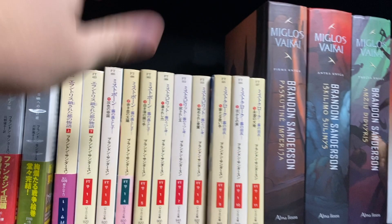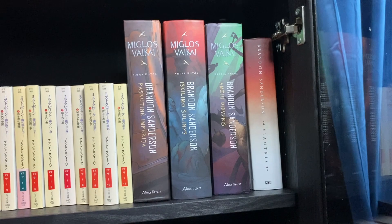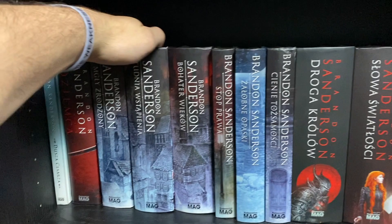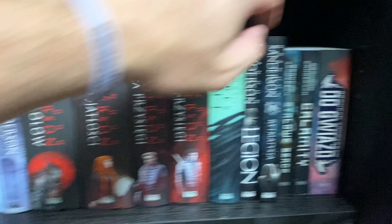Then we have the Mistborn set in Lithuanian with some more awesome cover art. Then we move into Polish — I have a lot of the Polish hardcovers because I have a friend and fellow collector who lives in Poland and has helped hook me up with some of those. Thank you to Alex for those. I have a couple of Polish paperbacks here and I'm still working on getting all of the older Polish paperbacks, which have some insane covers.